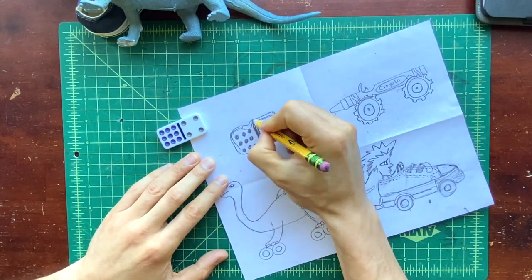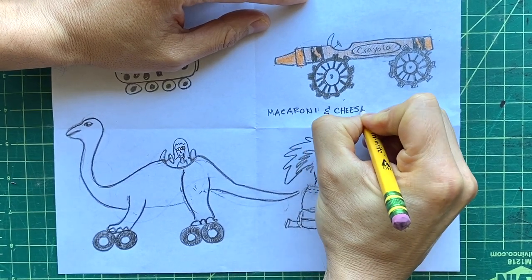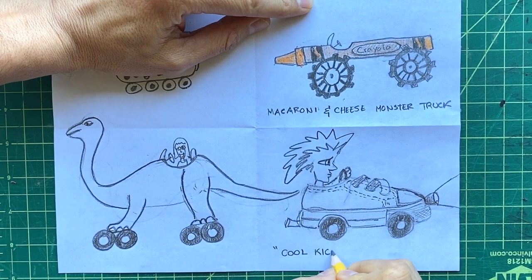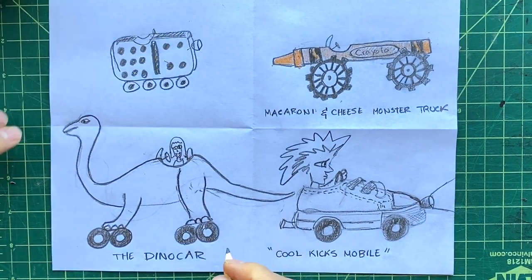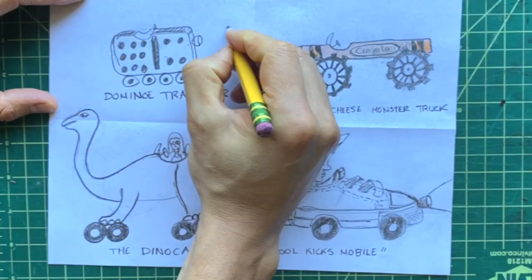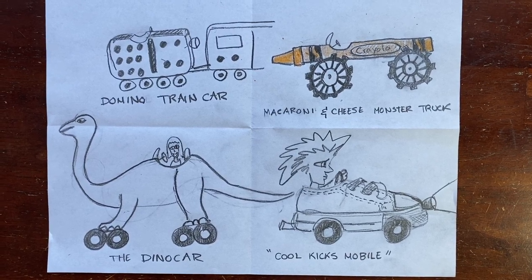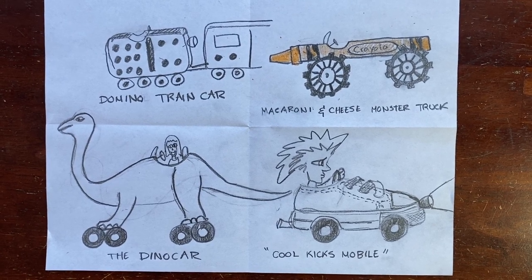Lastly, if you have some color, add some color to your drawings and give them a cool title. This one I'm going to title 'Macaroni and Cheese Monster Truck,' this one is 'Cool Kicks Mobile,' this one will be the 'Dino Car,' and now my 'Domino Train Car.' You don't have to draw something from observation — you can just draw the whole car from your imagination, like Richard Scarry did. What kind of car will you draw? Will it be an object, an animal, or a food item? Have a ton of fun!